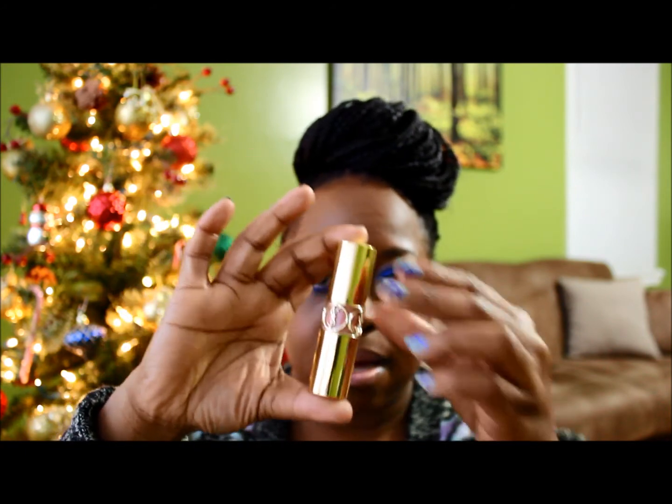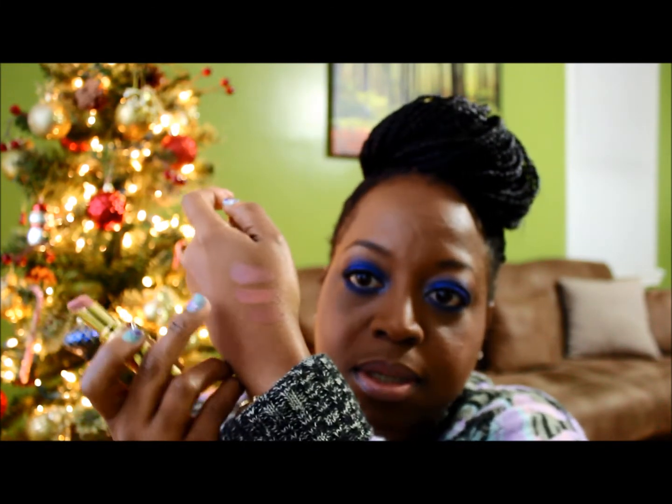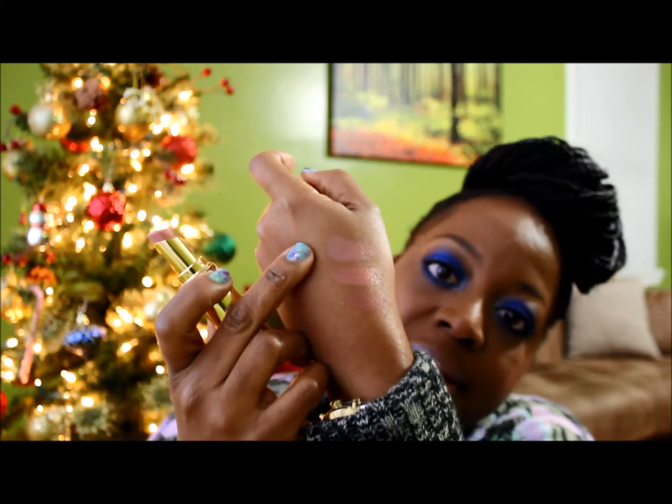The last one in the nudes is YSL No. 1 Rouge Velupte. That's what I'm wearing on my lips right now, and this is a real pinky nude. At the top right here it's very pretty. Love it. So those are my nudes.